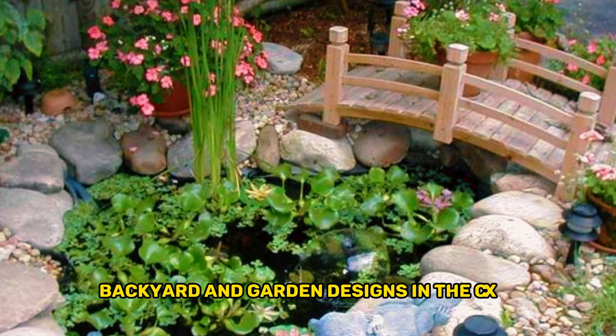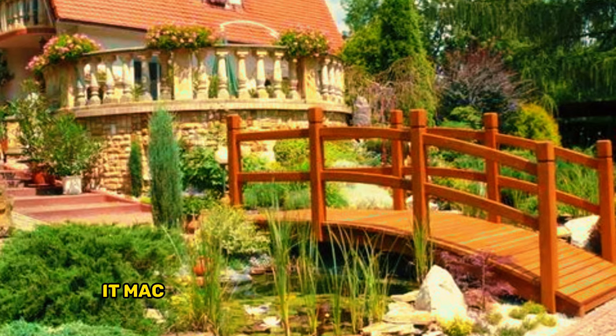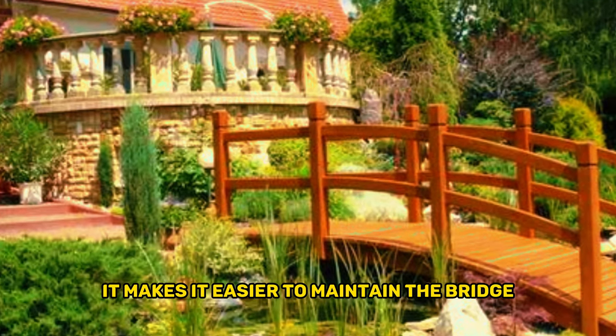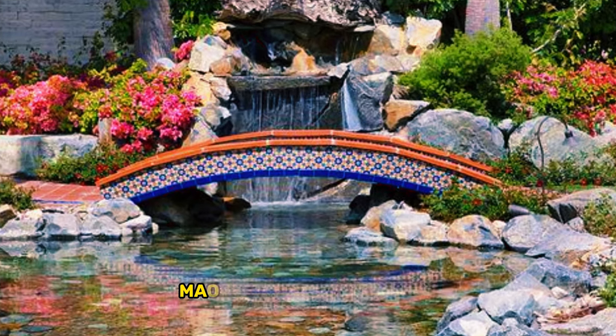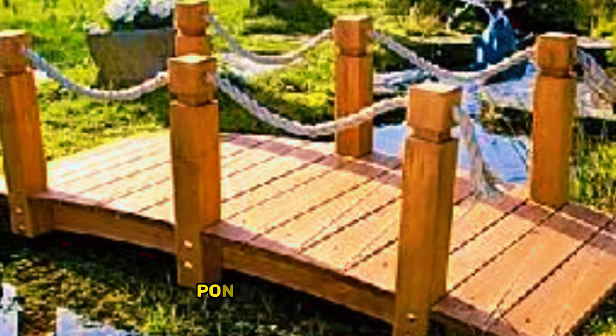The bridges that are constructed are usually concrete construction, which makes it easier to maintain the bridge because it doesn't rot, mildew, or attract mats. You can also opt to add attractive waterfalls, ponds, fish, sculptors, and lighting to make it more attractive to the eyes.